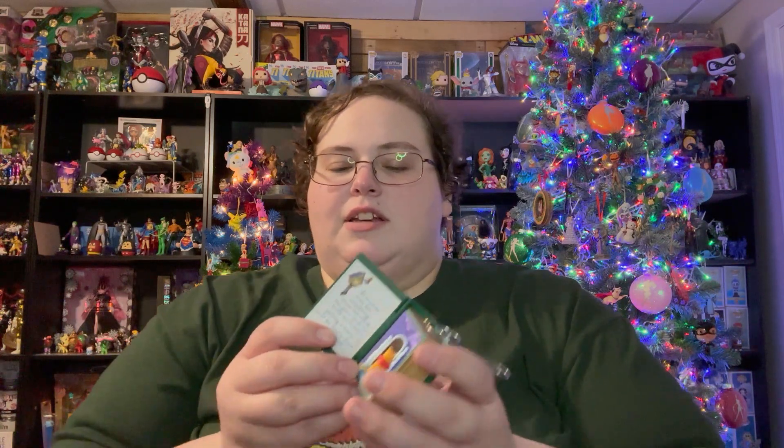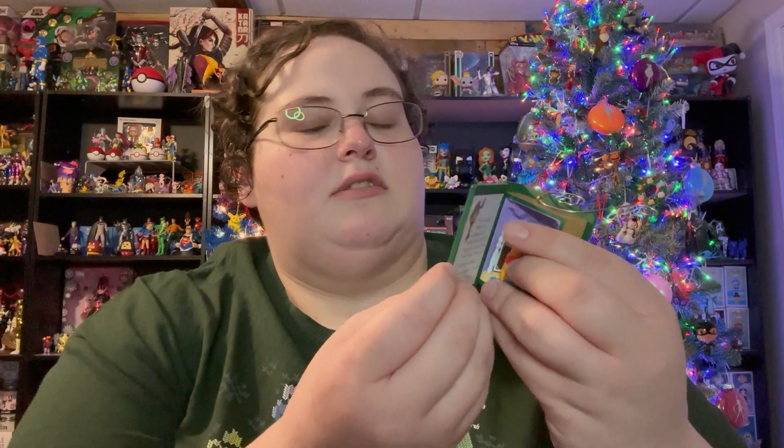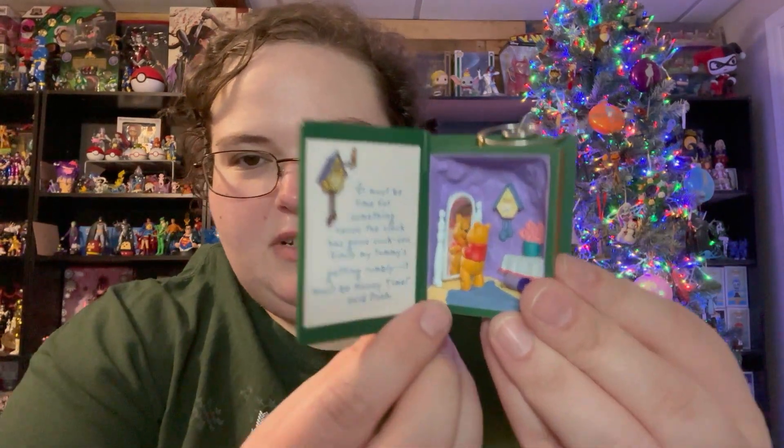It doesn't say when — why do some of them have dates and some of them don't? I guess the older ones don't. But it says 1999 right there, so that's it. It opens up and there's a little scene inside.